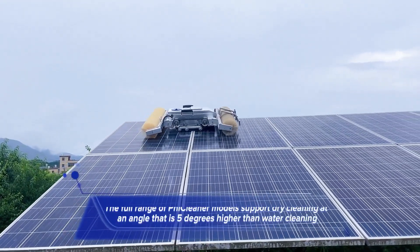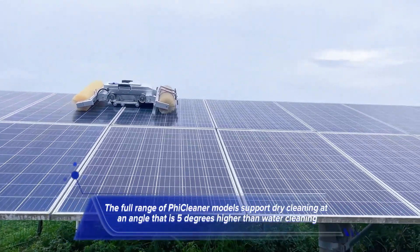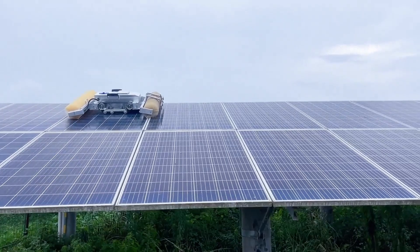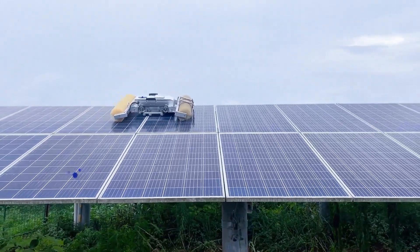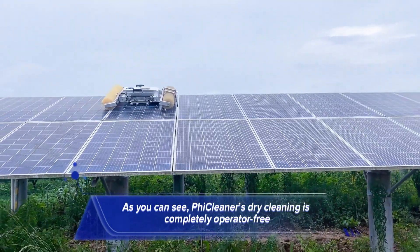The full range of FicCleaner models support dry cleaning at an angle that is 5 degrees higher than water cleaning. As you can see, FicCleaner's dry cleaning is completely operator-free.